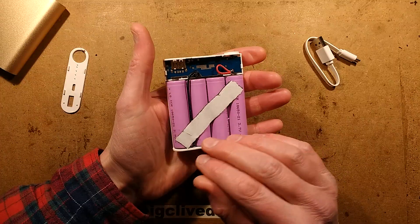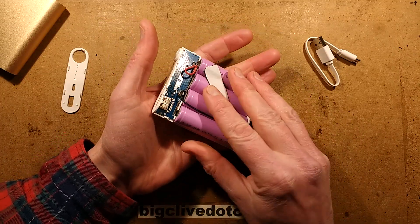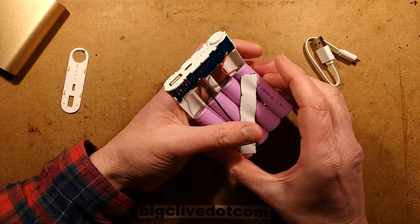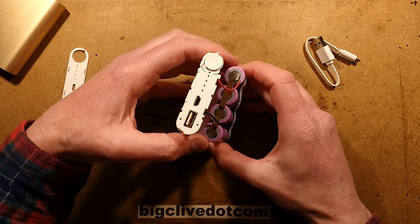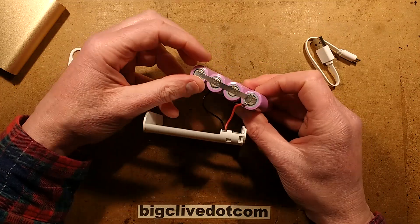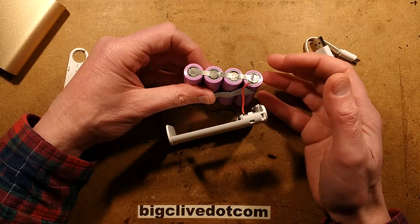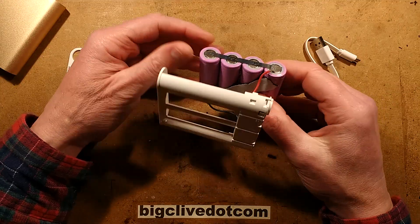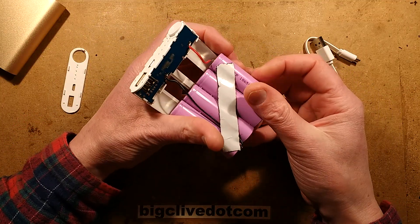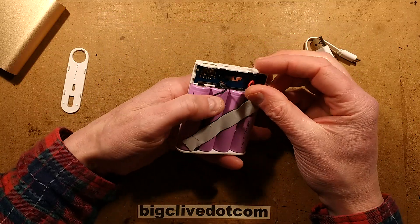The inside is immaculate. It's got a lovely plastic drawer construction that contains the four cells, and they are all real cells. One of the common tricks with cheap products like this is to have sand-filled cells — basically weighted cells with the electrical tabs connected but nothing electrically connected inside. That way it looks like you've got the full number of cells, but the capacity is greatly reduced.